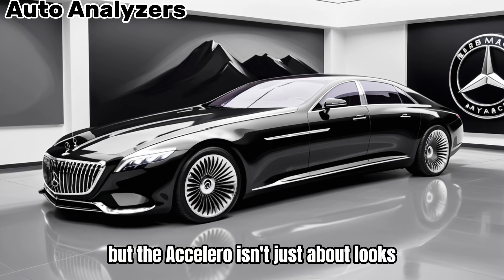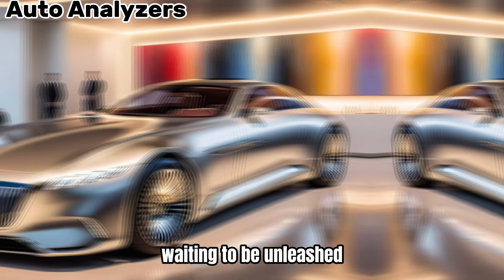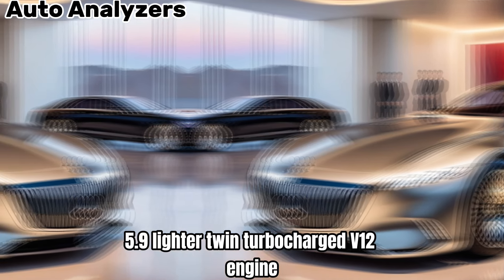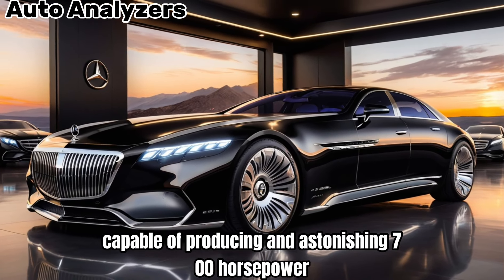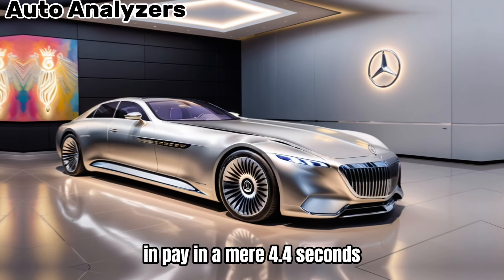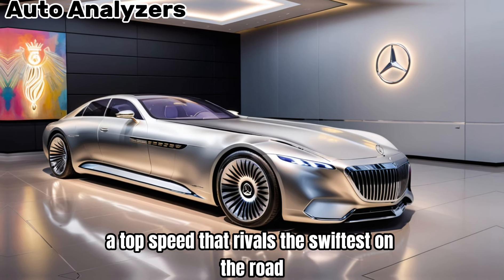But the Exiliero isn't just about looks. Underneath the hood lies a beast waiting to be unleashed. The heart of this machine is a massive 5.9-liter twin-turbocharged V12 engine, a powerhouse capable of producing an astonishing 700 horsepower. This immense power thrusts the Exiliero from 0 to 60 mph in a mere 4.4 seconds, delivering a top speed that rivals the swiftest on the road.